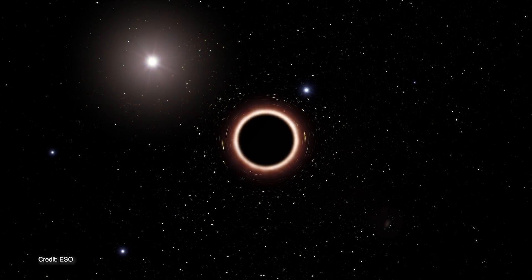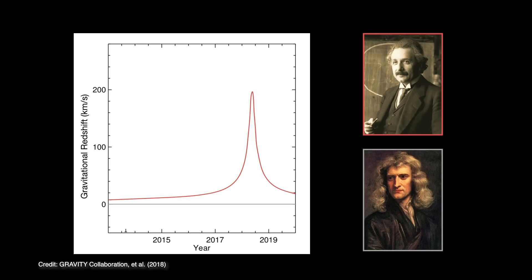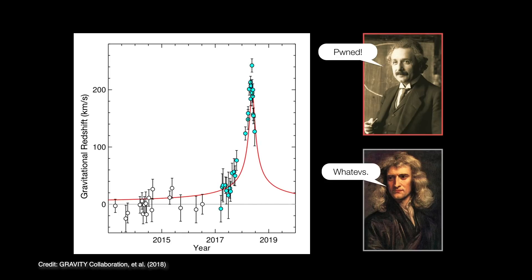The gravitational redshift effect is predicted by Einstein's theory of general relativity and not by Newton's classical theory of gravity. When they made measurements of S2 as it went by, they examined its redshift and sure enough it matched Einstein's predicted values perfectly. These observations were 26 years in the making — it took that time for the astronomical techniques and instrumentation to be developed in order to put general relativity to the test. And sure enough, it passed.